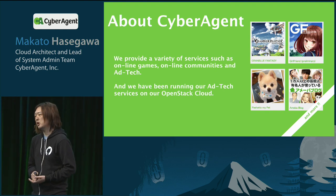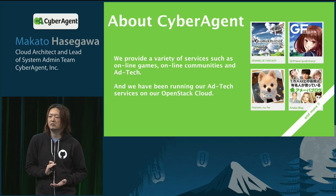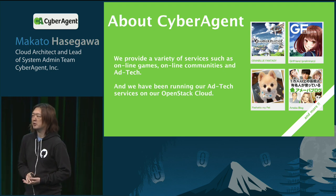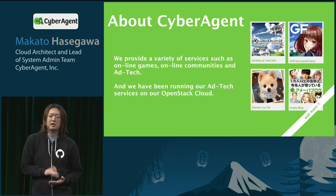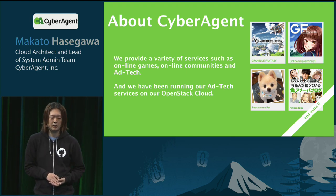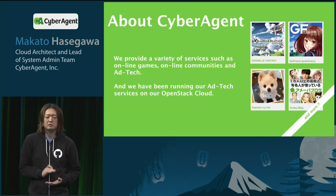Let me give some examples. For games: Granblue Fantasy, Girlfriend Preliminary. For communities: Fashat, MyPet, and blog services. For ad technologies: DSP, DMP, SSP, and so on. We have been running these ad technology services on our private OpenStack cloud.